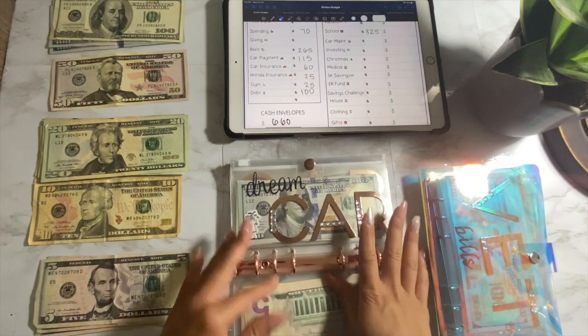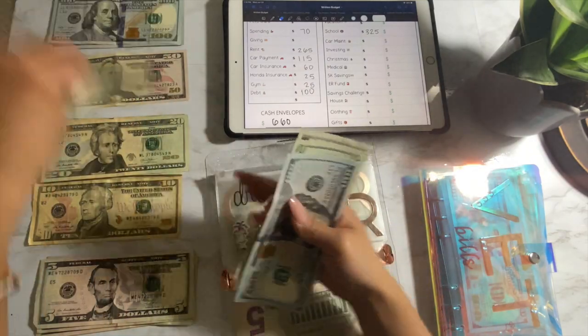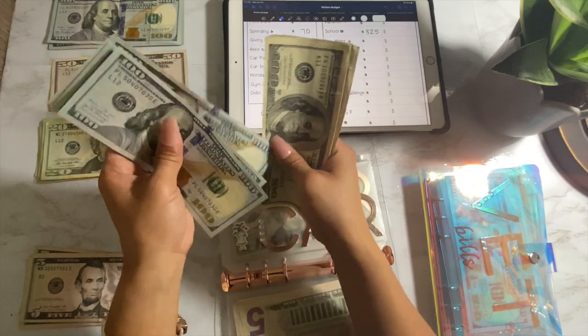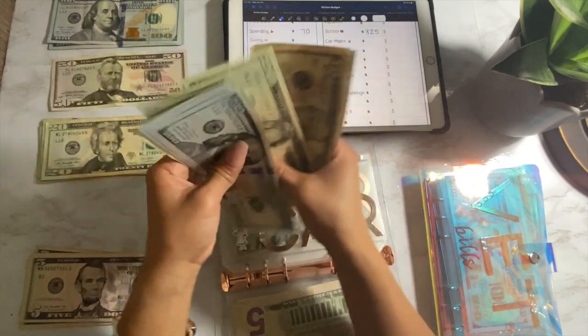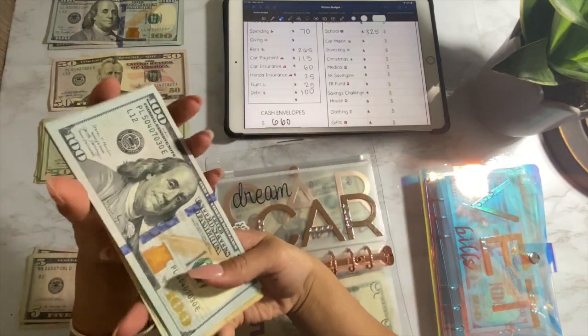Car payment is $115. I'm actually saving up just to pay off my car loan. One, two, three, four, five, twenty, forty, sixty, seventy, eighty, eighty-five, ninety — $5, $90. Done.